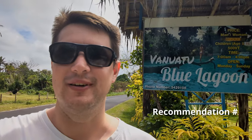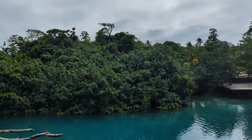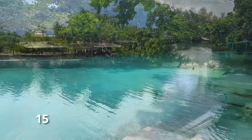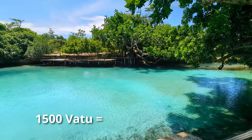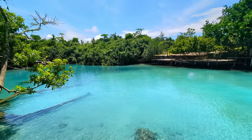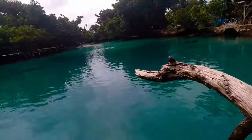Our next stop on this epic road trip around Efate is the world-famous Vanuatu Blue Lagoon — a favourite of both locals and tourists, and a must-see if you're stopping here. At the time of recording, entry was 1,500 vatu, which is equal to about 20 Australian dollars, but you can stay as long as you like. They do have facilities like covered tables, bathrooms, and a little kiosk. The water here really is crystal clear and amazingly blue.